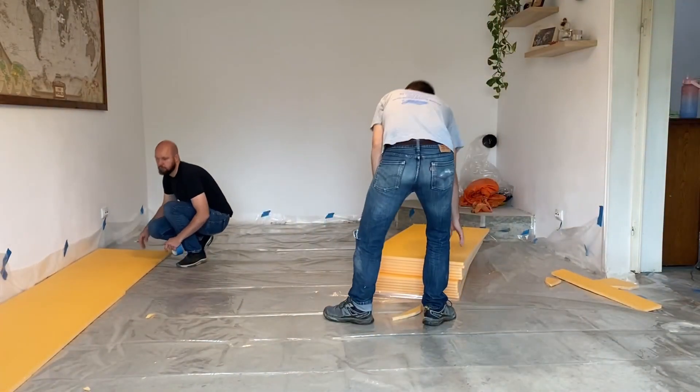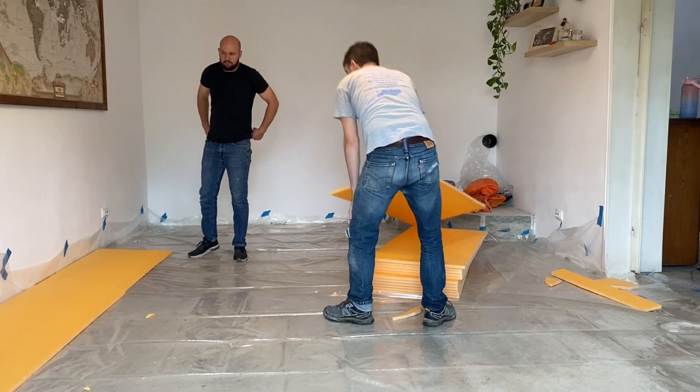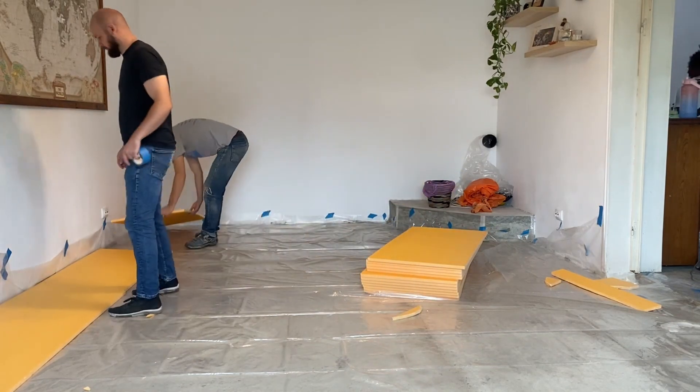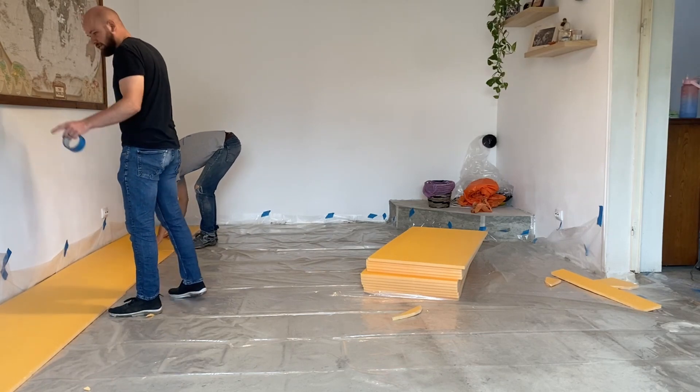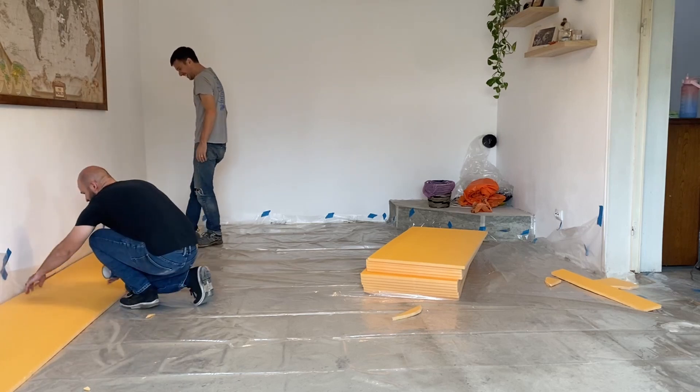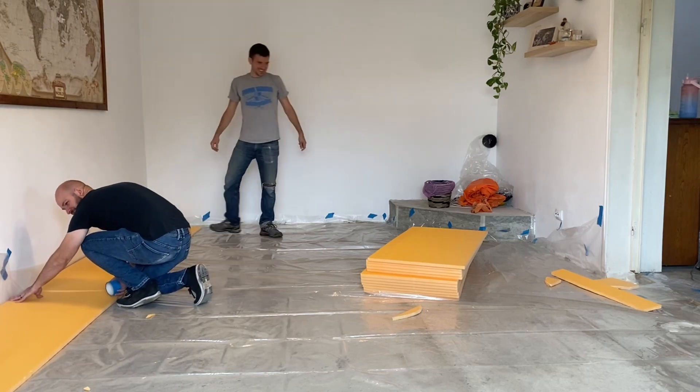I'm sure 20, 30, 40 years from now, whoever takes the floor off is going to look at this and be like, wow, where are those guys at? They're going to see what we just did right there.